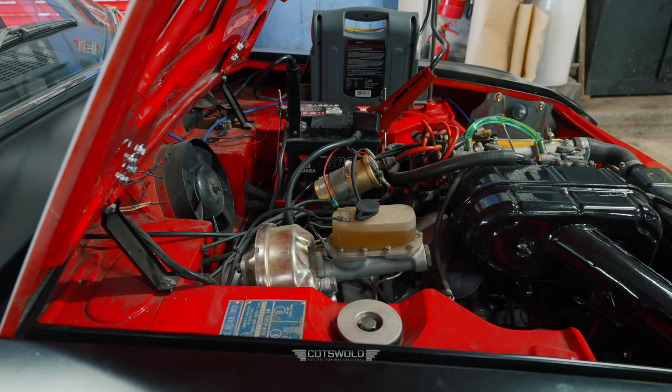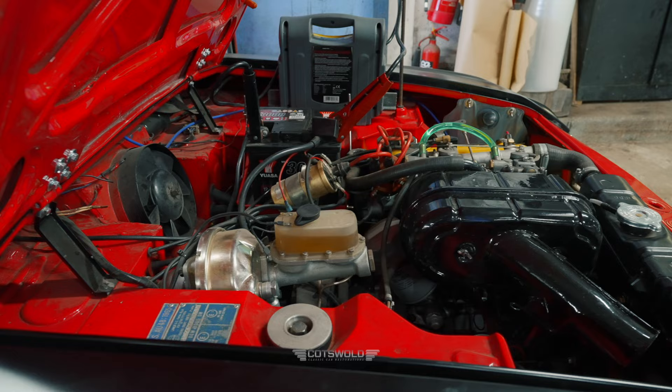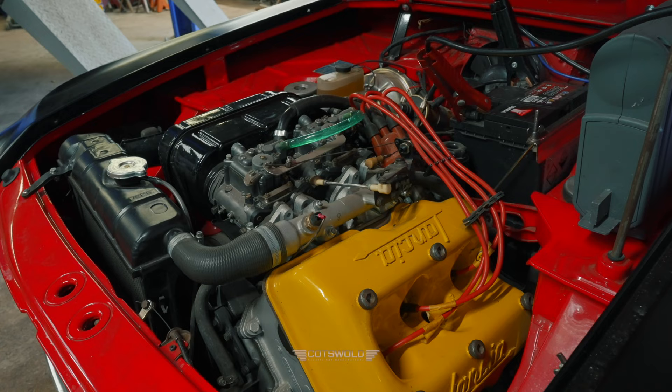It's a V4 configuration — single cylinder bank but V4 — so it's actually a forerunner to VW's VR6, because they did the same thing but got the idea from these guys, about 50 years before. Most ideas came out 50 years ago — nothing new.